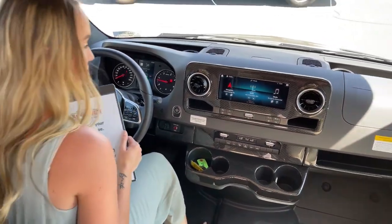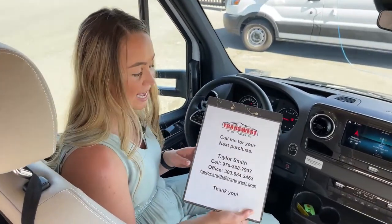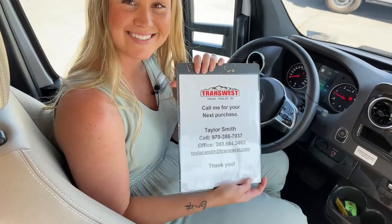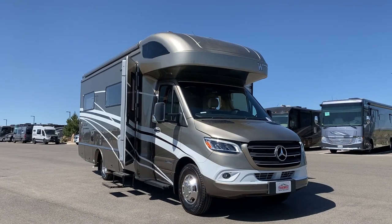That is pretty much it. Thank you guys so much for joining in. If you have any questions or you are interested in this unit, it is available. Go ahead and call me at 970-388-7937. Thank you so much, bye-bye.